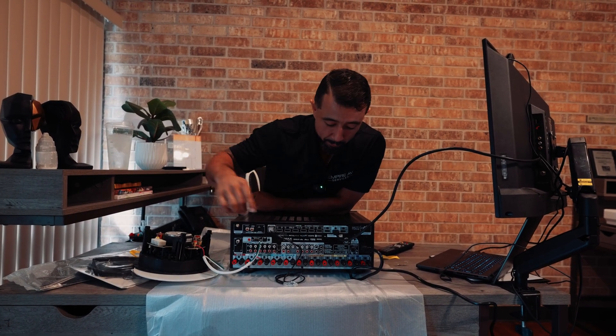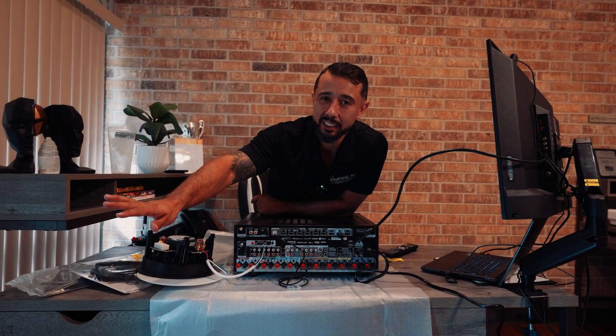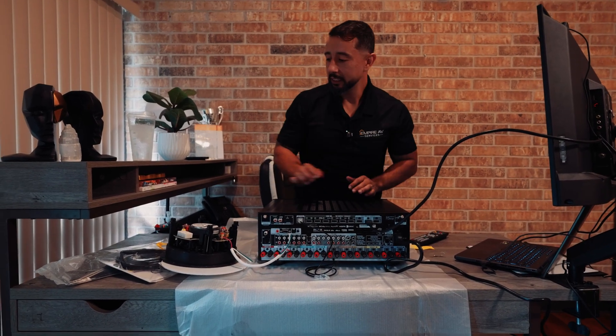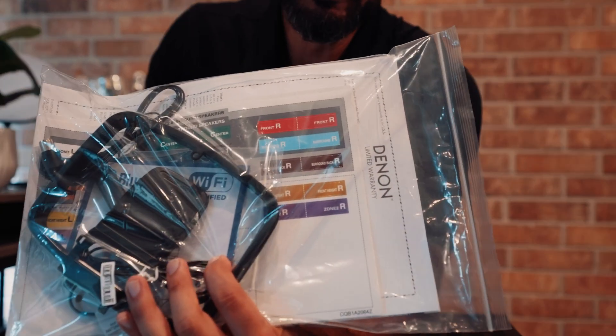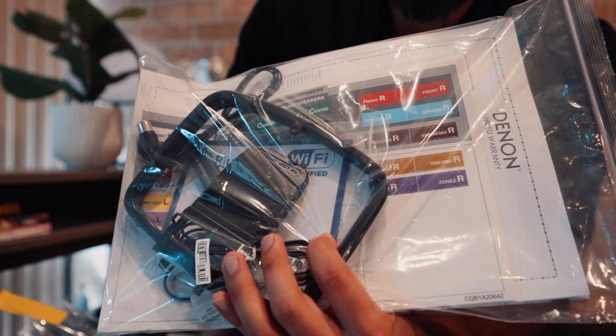There are also amplified in-wall subwoofers that go into a separate amplifier, but we're not going to get into the details of that here — we're covering standard speakers and RCA connections. Now that you've got everything set up, if you can, label all of your speakers. There's a little sticker you can put on them — this helps in case you ever need to unplug and reconnect anything.